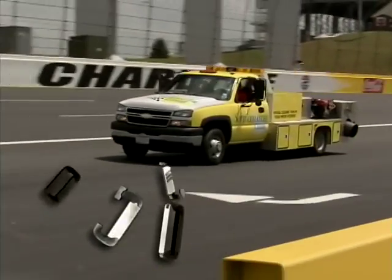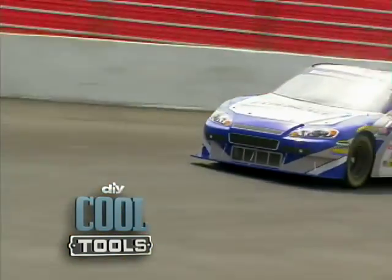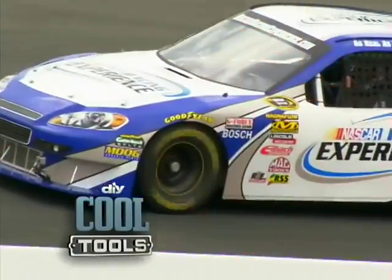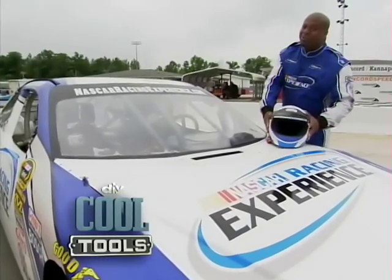Coming up, find out what this jet engine's doing on the track. But first, we'll get an inside look at what it's like to drive in a real NASCAR race car. Oh my God! This is badass! I'm having a great time! This is awesome! We're tearing up the oval.